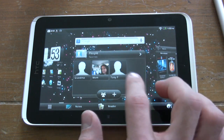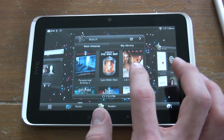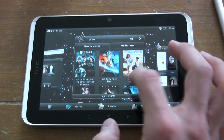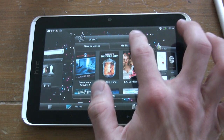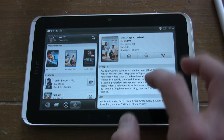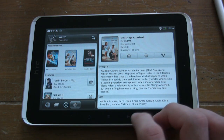Now let's pop over to some of the widgets. These are our favorite people. We also have HTC Watch — this is for the movie buffs out there. In widget form, it basically allows you to stream and purchase movies to your Flyer, which is handy especially if you're on the road.